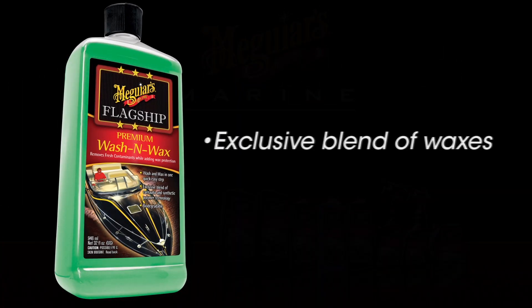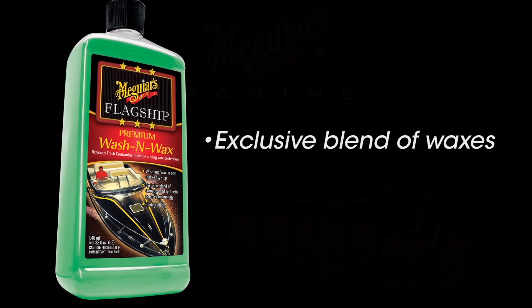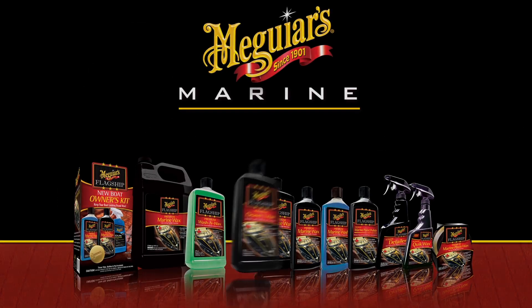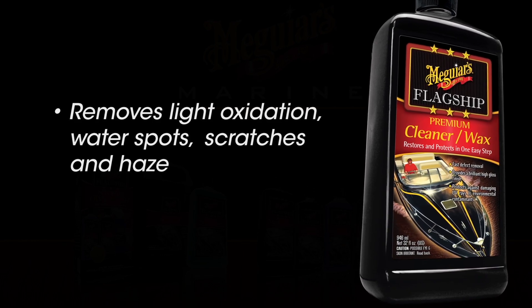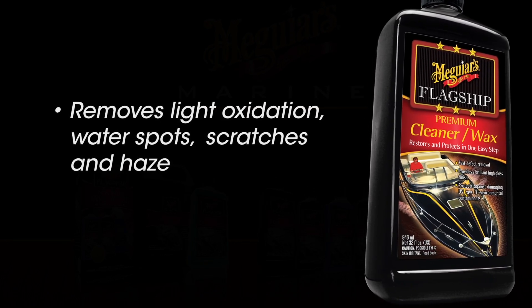Flagship Wash & Wax uses an exclusive blend of waxes to protect and deliver great cleaning results. Meguiar's flagship premium cleaner wax will remove light oxidation, water spots, scratches, and haze while delivering superior protection.